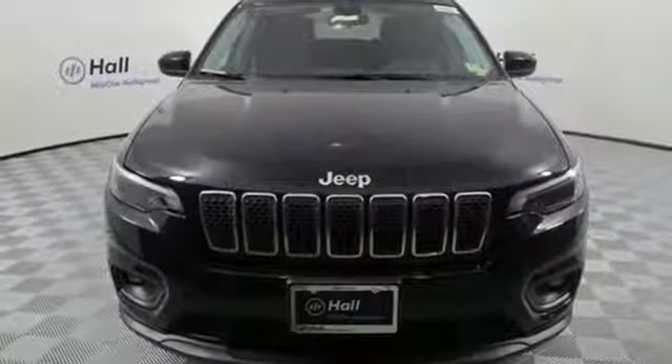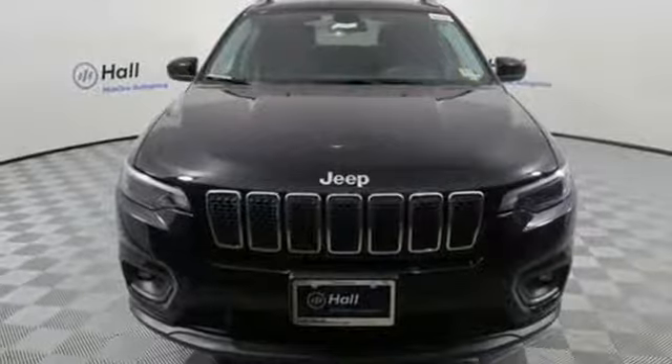The Jeep life fits your life. You need to drive it to believe it. See it for yourself today.